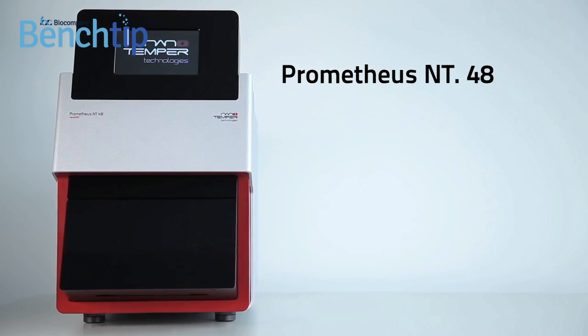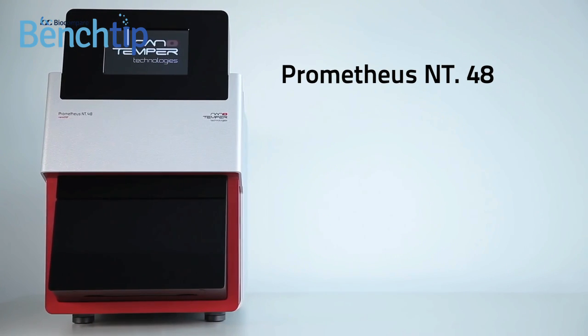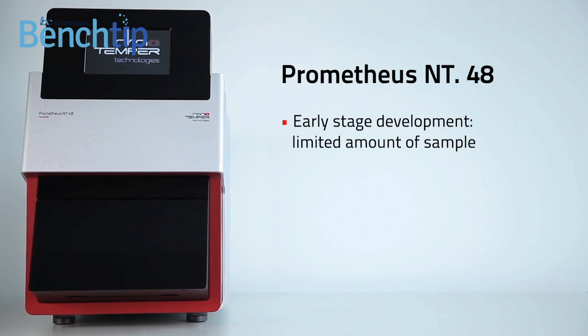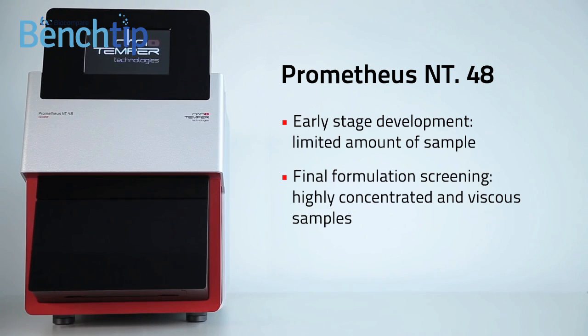The Prometheus NT48 is the ideal choice for stability screening during the entire cycle of antibody development, from the early stages when sample is limited, to the final formulation screening with highly concentrated and viscous samples. The fact that you can use the same method at every step with native protein makes this technology even more desirable.